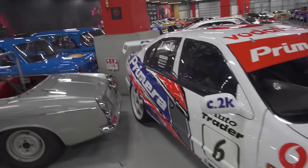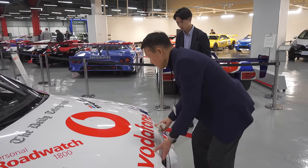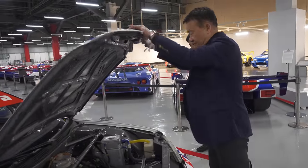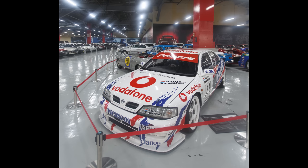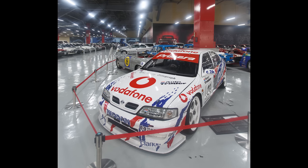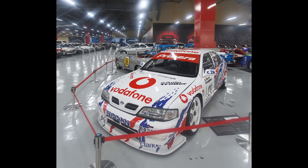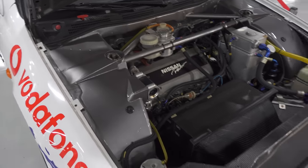So what's the chassis code on this one? P10? This is not a B14. Or P10? P10. P10. This is the P10 — actually P11.